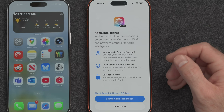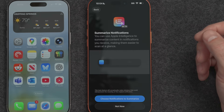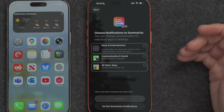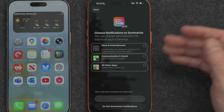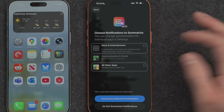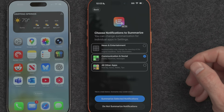The new iPhone is asking if you want to enable Apple Intelligence, so we'll go ahead and set that up. Do we want to summarize notifications? You can choose whether you want Apple Intelligence to summarize news, entertainment, communications, or other apps — you can select one, three, or none. I'll go ahead and select communications and social for the moment. You can also decide later in the application settings.